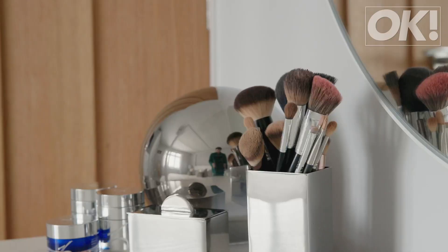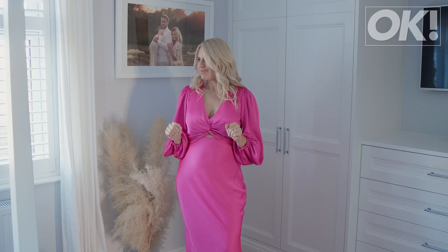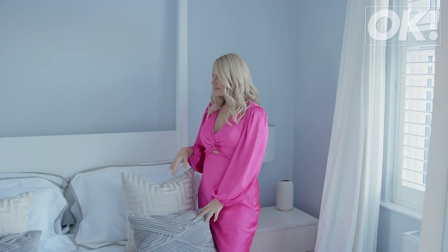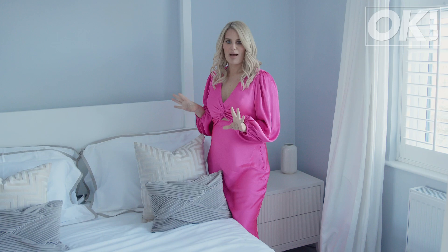We've only got carpet in our bedroom and one other room — everything else is carpet-free in this house, which is good. Because when you have a toddler who likes to get into your makeup, that's a problem. But yeah, love this room. You get such beautiful lighting in here as well.